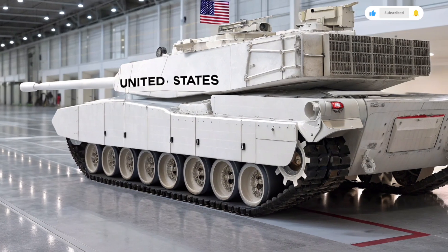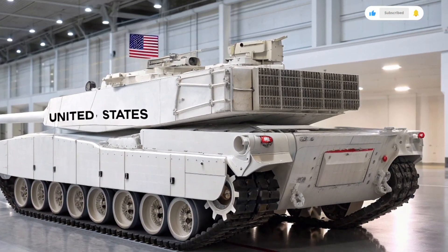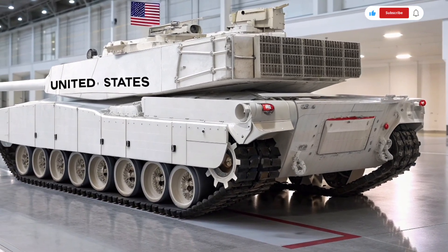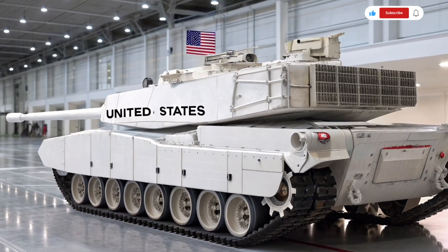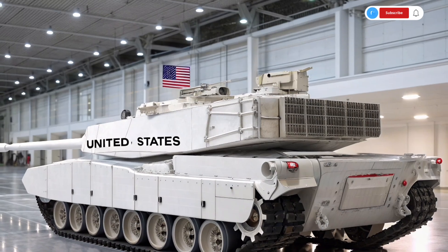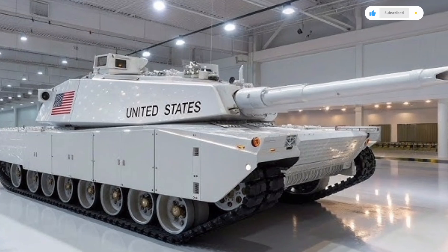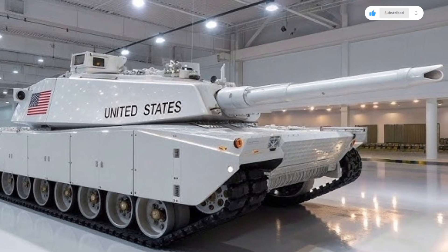At first glance, the 2026 M1 Abrams immediately commands attention with a more angular and streamlined profile compared to its predecessors. The design has been subtly reshaped to enhance both stealth and survivability, reducing radar signature and improving aerodynamics — even for a machine that weighs over 70 tons. This new look is not merely aesthetic; it serves a vital function on modern battlefields where detection avoidance is as important as raw armor strength.